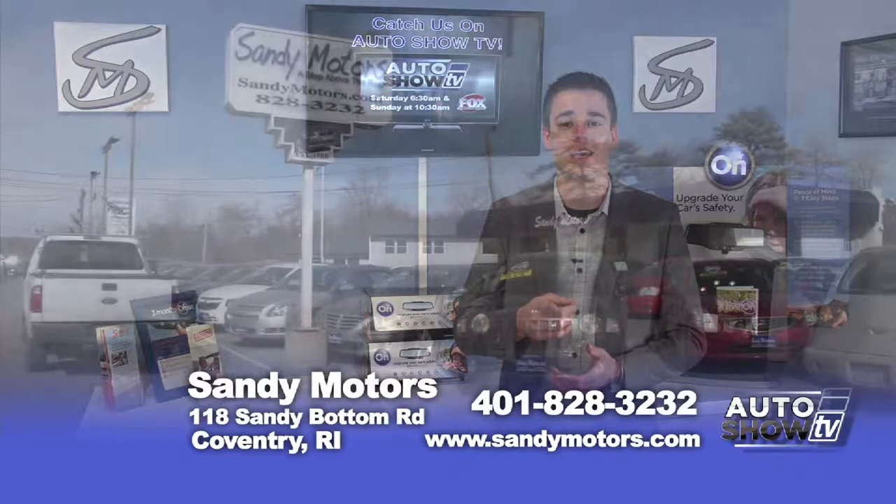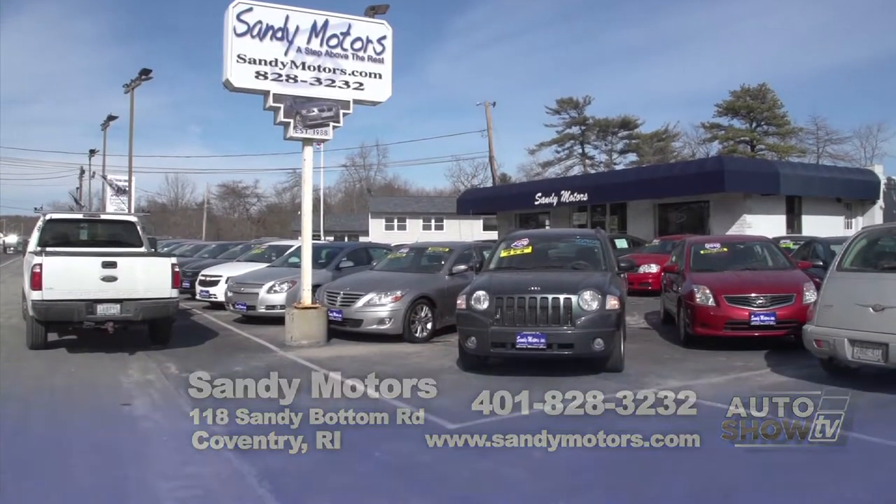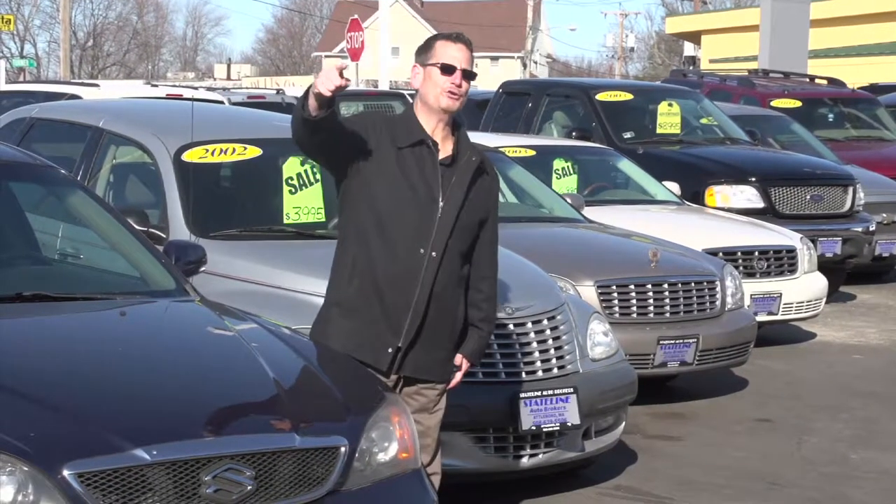I'm Johnny Mack and we'll see you real soon right here on Auto Show TV. Stay tuned — the car shopping continues. You're watching Auto Show TV.